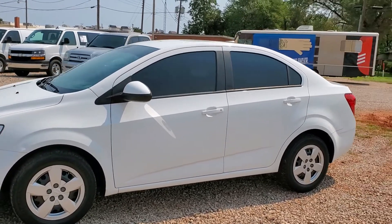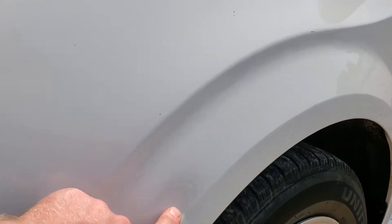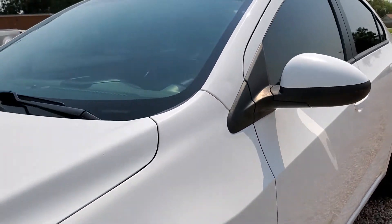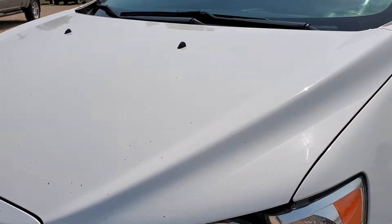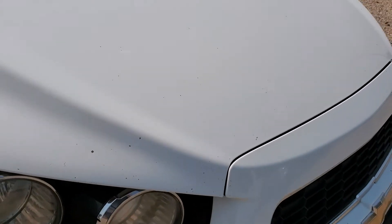Doors look pretty good. There's a dent here in the fender and a small dent on this pillar. Does have rock chips here on the hood — now keep in mind it has over a hundred thousand miles, but you do see the rock chips.